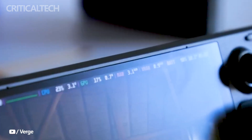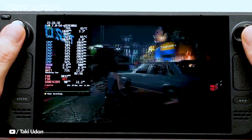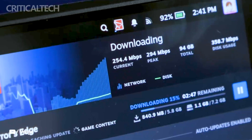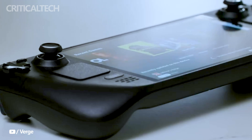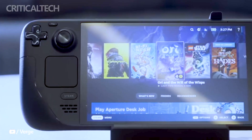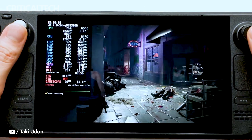In addition to the standard models, Valve has introduced a limited edition variant of the Steam Deck OLED, available exclusively in the United States and Canada. Priced at $679, this special edition offers an extra touch of exclusivity for those in North America who are eager to get their hands on a unique version of the gaming console.